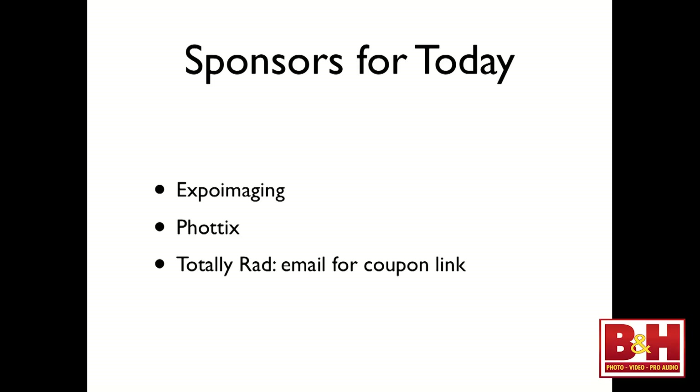Our sponsors for today are Expo Imaging, makers of the Rogue Flashbender system, and Phottix, makers of the radio triggers I'll be using today. Without them, none of this would be possible. I also work with Totally Rad Actions — we'll be using them later when we choose a final image and I begin to process it. I'll show you how I process these photos from start to finish.